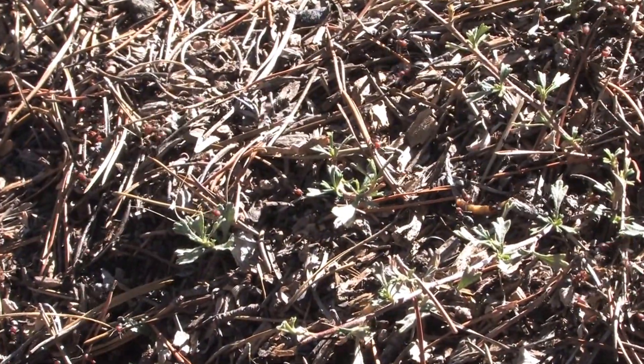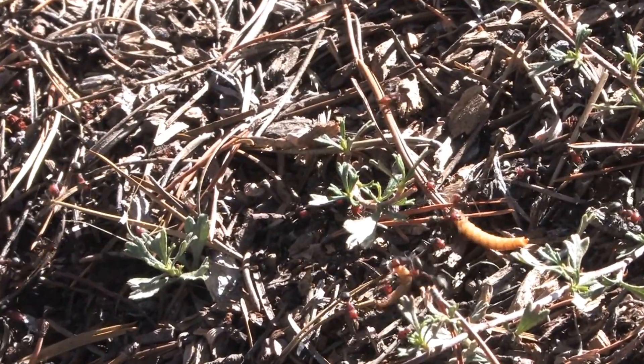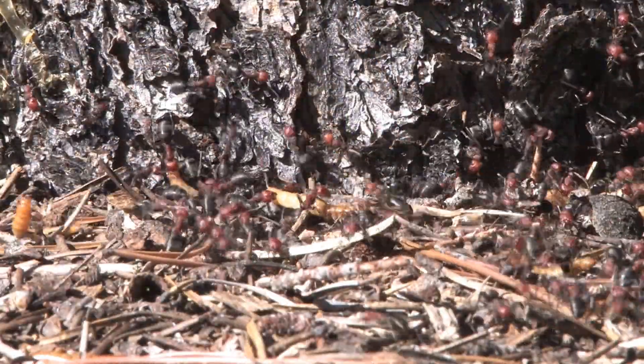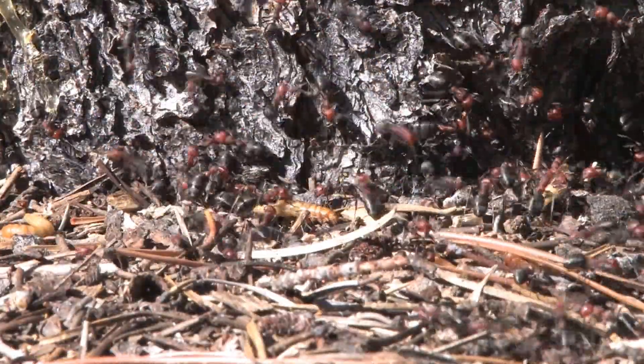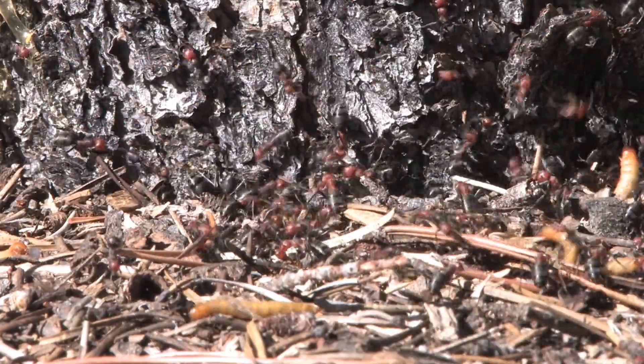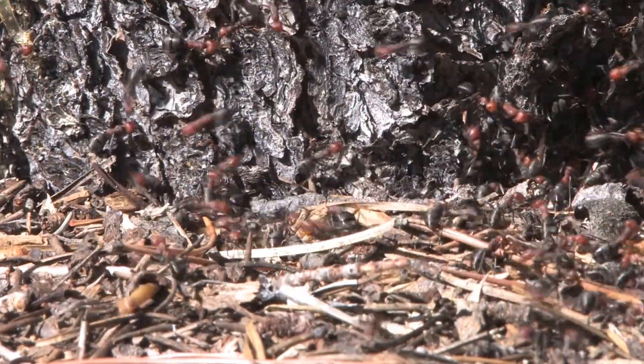Workers also search for food, both plant and animal, on the ground around the nest and in shrubs and trees. Foraging worker ants bring a variety of living and dead insects, seeds, and honeydew collected from aphids back to store in the nest for food.